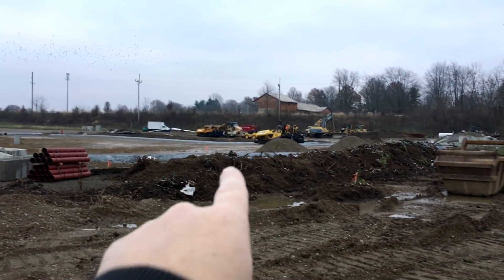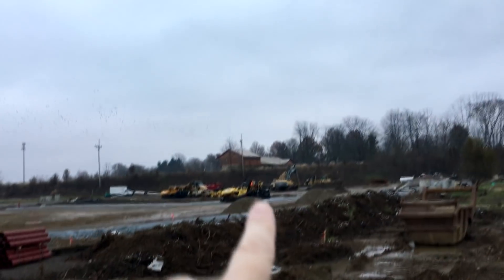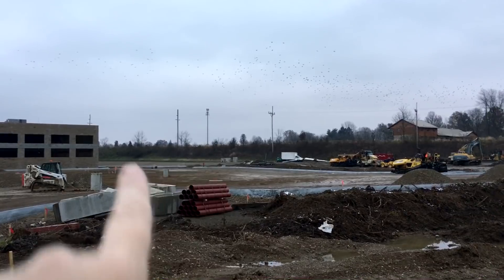Back where those bulldozers are, that's where I thought the end of it was. But if you look up here, you can see where it actually goes further in, and it looks like there might even be more of a parking lot back there.